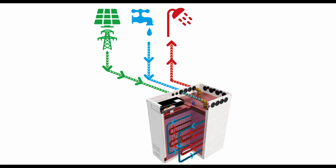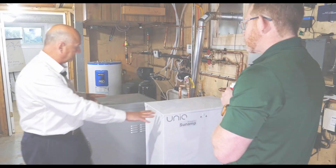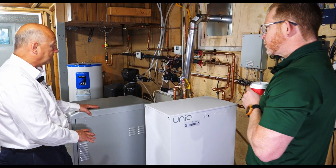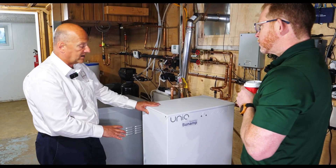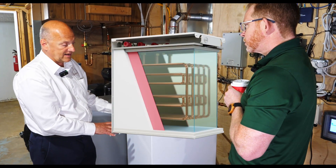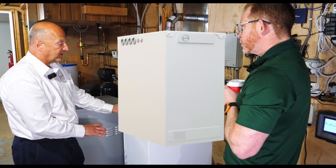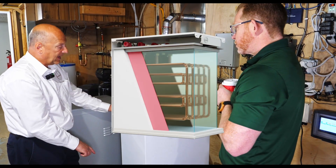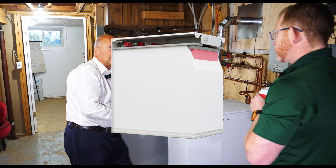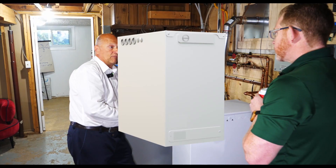This unit can be charged thermally from the CHP here as the CHP is creating electricity. It's also creating hot water. That hot water can be stored in here for use at a later time for a shower or domestic heating.